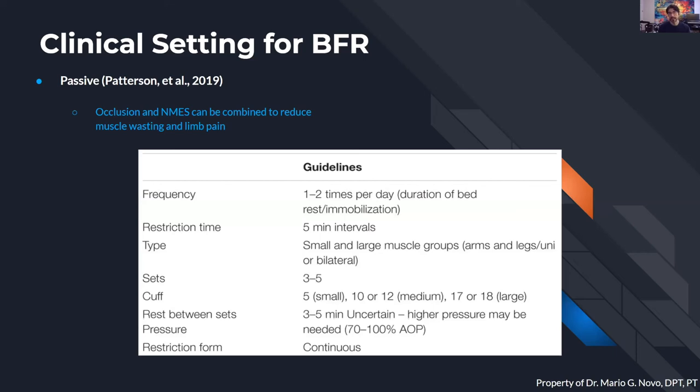The guidelines for individuals unable to undergo exercise — using the unit in a more passive scenario, which can also be applied with neuromuscular reeducation to gain additional benefits — indicate a frequency of about one to two times per day, a restriction time of about five minutes, with typically three to five sets performed. Obviously the guidelines provide information about cuff widths and pressures, which should be based on the arterial occlusion pressure, or AOP — meaning about 70 to 100% of that individual's pressure. The good thing about devices like the MATAS unit is that this guideline is already pre-programmed into the unit underneath the rehabilitation setting, where you basically go to the setting, set up your patient, hit start, and the unit itself will prompt the individual and the clinician with the sets being performed.